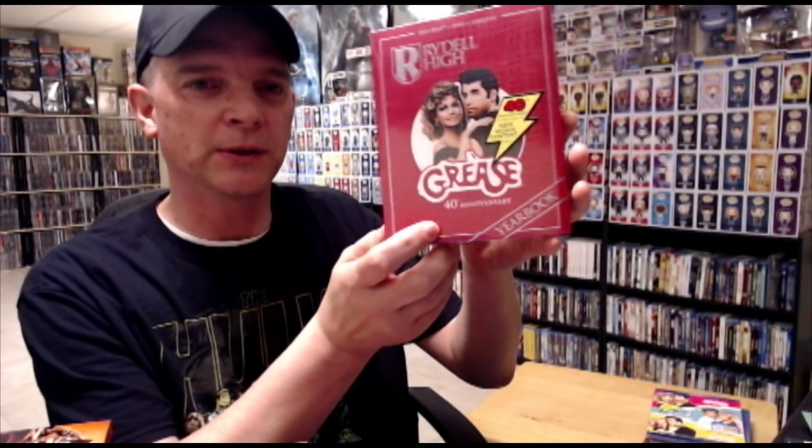I also picked up from Best Buy the Rydell High Yearbook Edition, 40th Anniversary. It's a digi-book. And also I picked up the Grease Collection Steelbook. I really like this steelbook — lots of unboxings on YouTube for that.